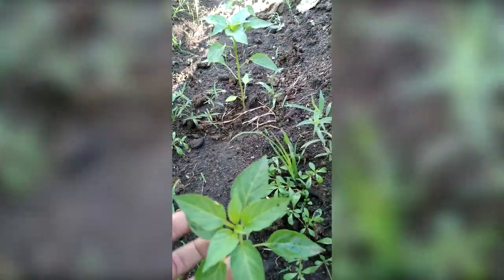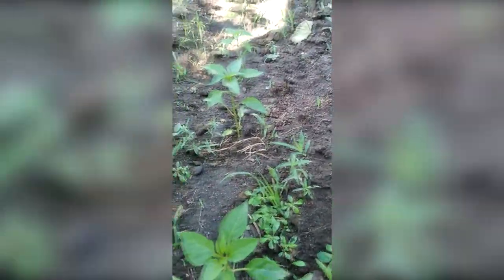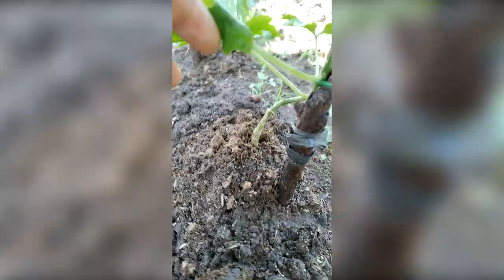These are bell peppers and there's like 3, 6, 9, 11 of them - 11 bell peppers. They look so healthy. Everybody is cultivated today and pampered - they get some pampering.